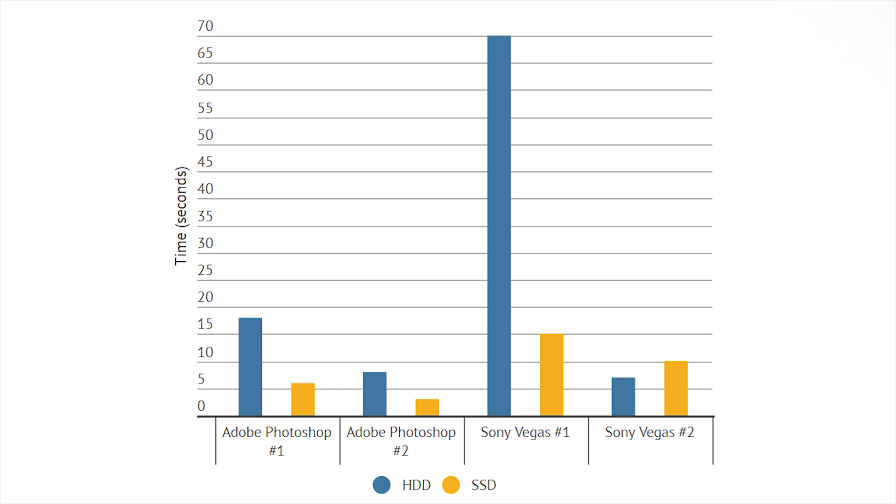Next I tested opening Adobe Photoshop and Sony Vegas Pro. Adobe Photoshop did speed up a little bit, but the big thing here is opening Sony Vegas the very first time — it goes from around 70 seconds all the way down to 15 seconds. It is so much faster on the SSD to open Sony Vegas, and that carries over to the whole editing process as well. So as you can see, opening programs, booting up Windows, and shutting down Windows all saw huge improvements with an SSD.